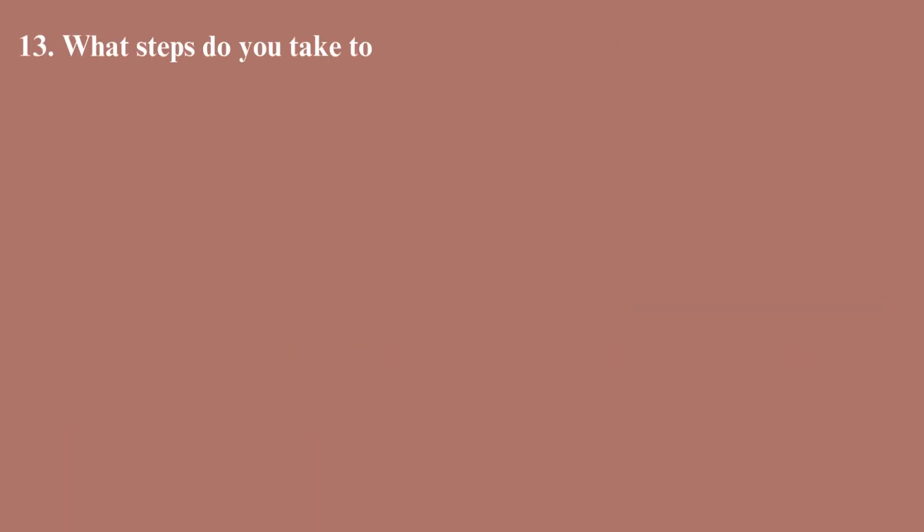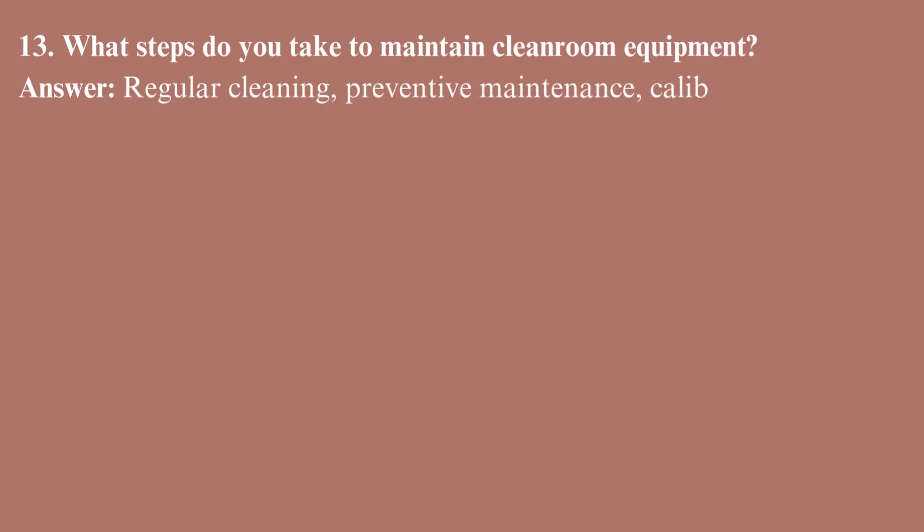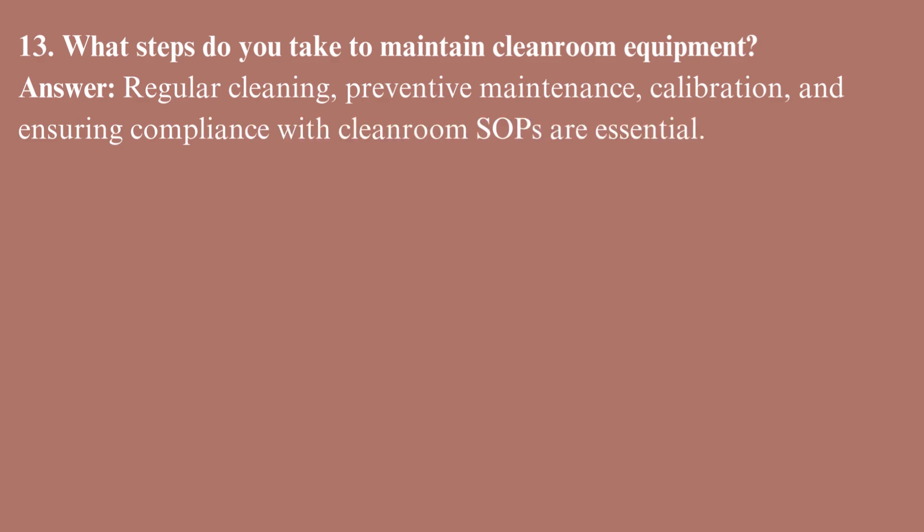What steps do you take to maintain clean room equipment? Regular cleaning, preventive maintenance, calibration, and ensuring compliance with clean room SOPs are essential.